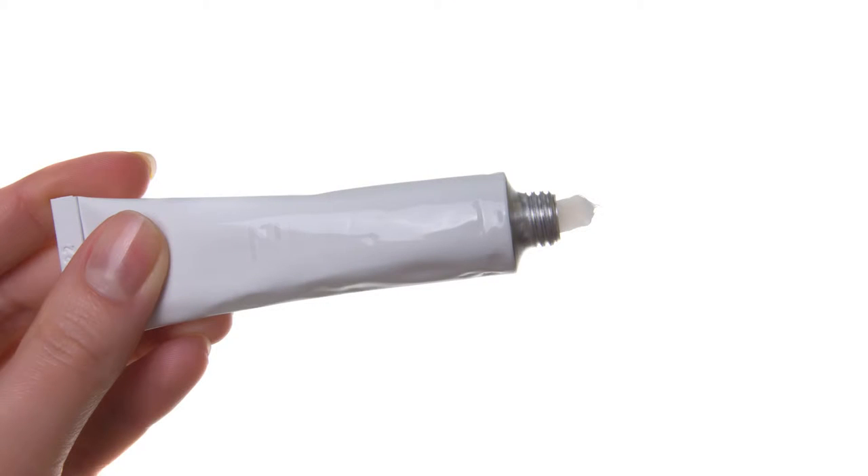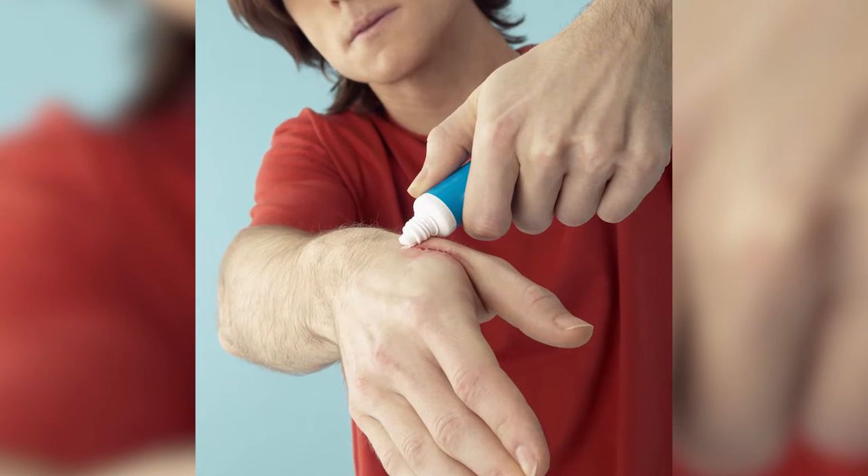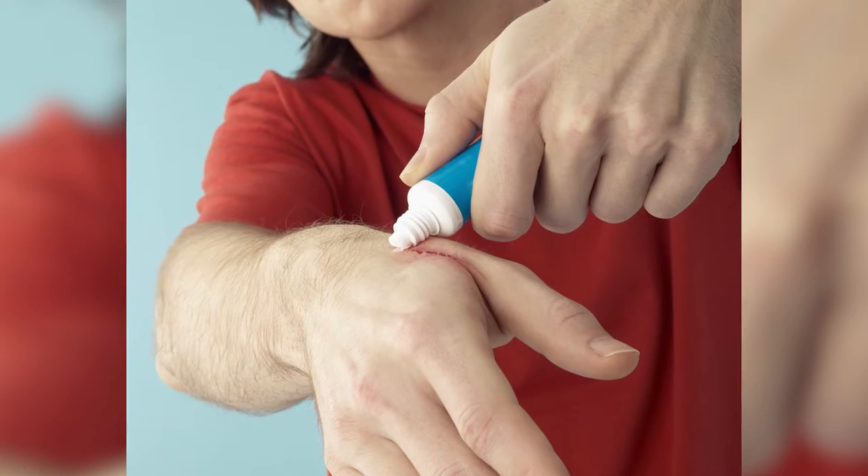When you use bacterial ointments for bumps, abrasions, and open wounds, don't use anything with the word 'neo' in it — N-E-O. Neomycin is a drug that's very commonly used in these ointments, but about 20% of people have a skin reaction where they itch from it. Get something like Polysporin or triple antibiotic ointment — anything that doesn't have neomycin in it is probably the best choice.